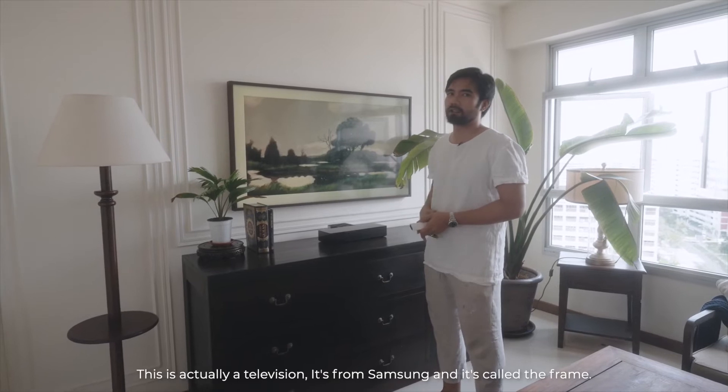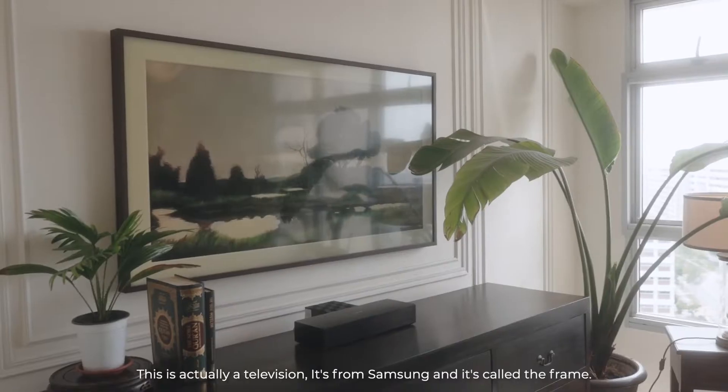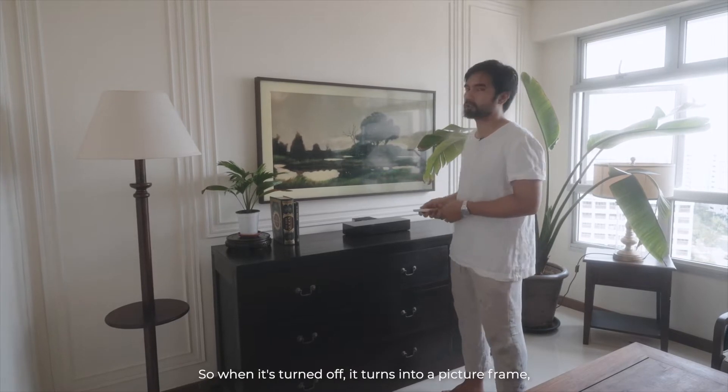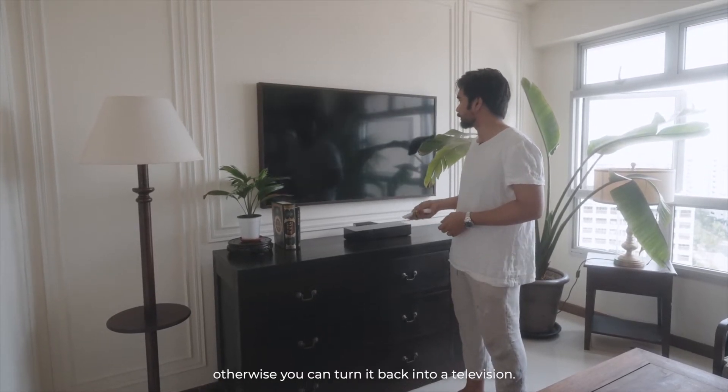This is actually a TV. It's from Samsung — it's called The Frame. So when it's turned off, it turns into a picture frame. Otherwise you can turn it back into a TV.